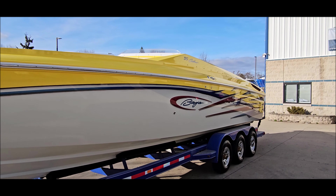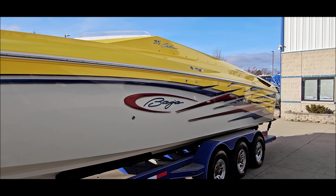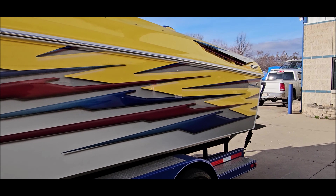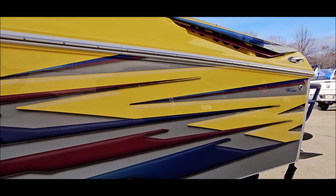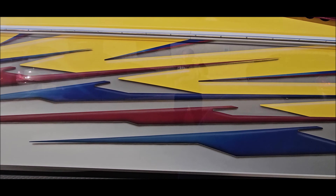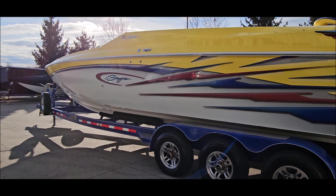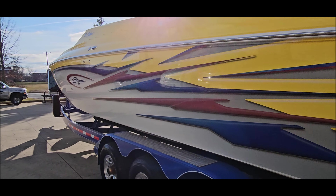Beautiful triple axle trailer — very well cared for paint, custom aluminum wheels, and diamond plate step pads.